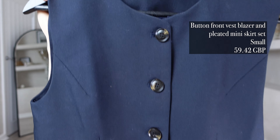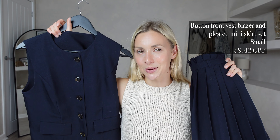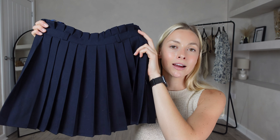For my next outfit I picked out the Button Front Vest Blazer and Pleated Skirt Set. I got this in a size small and it was £59.42. I don't think you're ready for this one — I've actually already worn it because I couldn't wait any longer. It's so cute on. I picked it up in navy because it's such a timeless and classic colour. I love that you can mix and match both pieces — the waistcoat is giving sophistication and these pleated skirts are so in right now. You can wear and style it for all seasons.